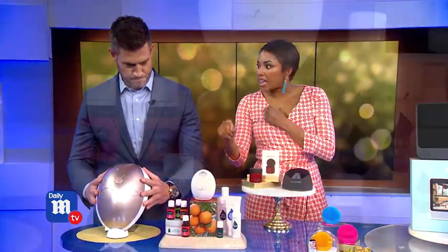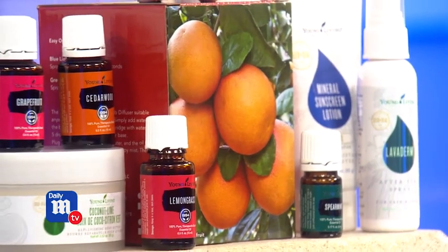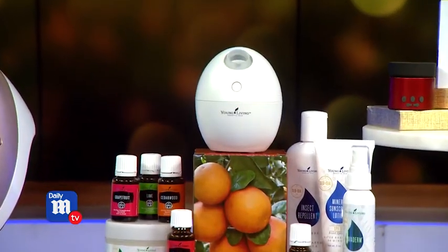Now we have the Young Living Essential Oils Collection. The gift box set promises to take you on a sensory journey, creating a calming, balancing atmosphere.